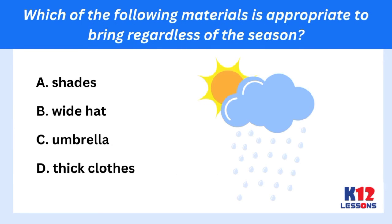Which of the following materials is appropriate to bring regardless of the season? A. Shades. B. Wide hat. C. Umbrella. D. Thick clothes.